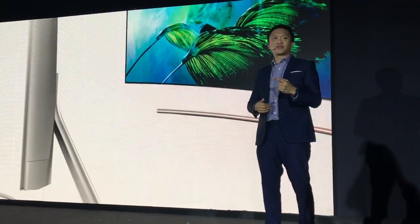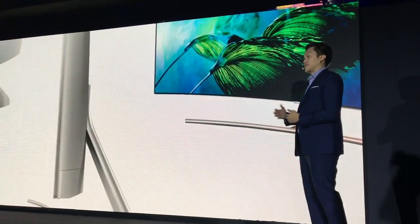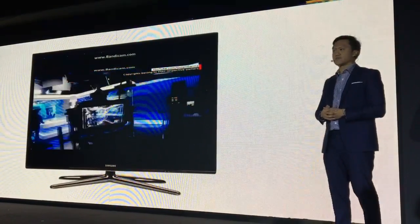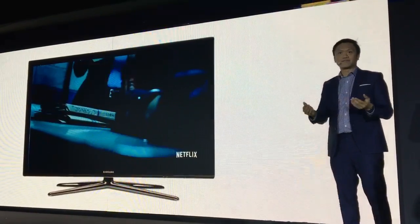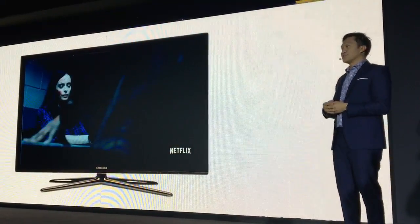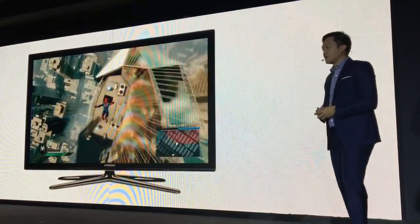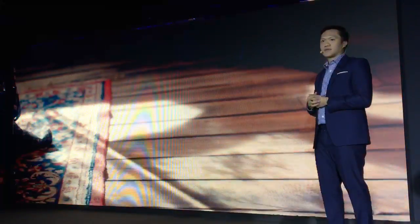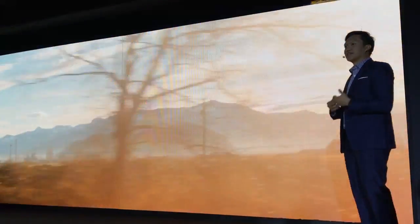It's a TV that belongs to the next generation. Now just imagine more than just watching the news on your TV, more than just watching your favorite program, more than just playing video games — what if you could watch a movie the way that the director intended for you to see it?